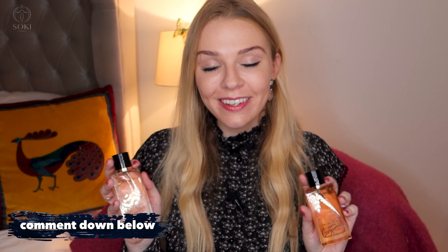Definitely loving these two. Let me know — have you tried either of them? Have you tried the new one? Which do you prefer? Let me know in the comments down below. I'll leave the links to where you can buy them in the description box. Thank you so much for watching as always and I will see you in the next video. Bye!